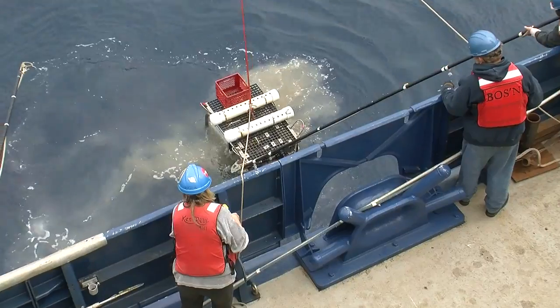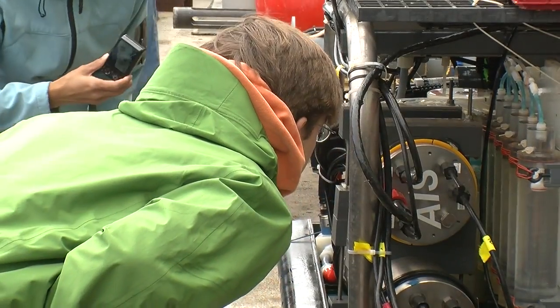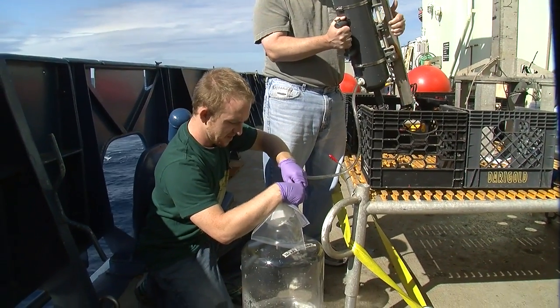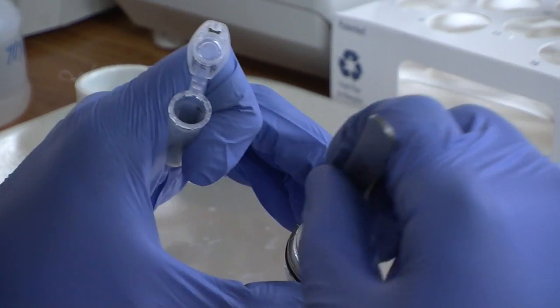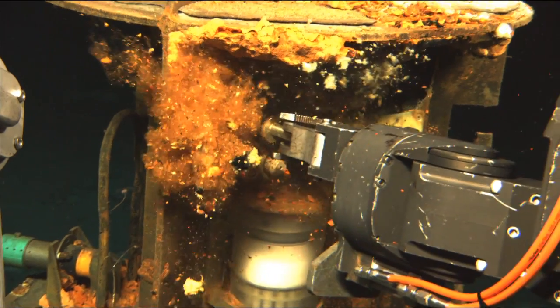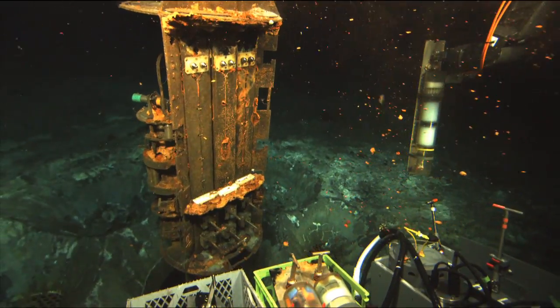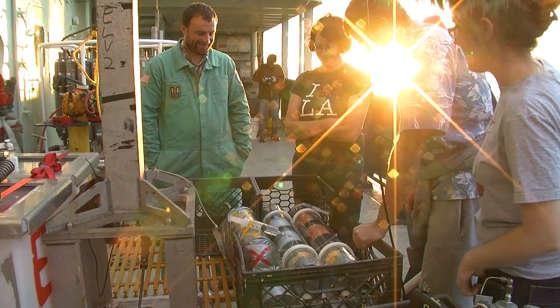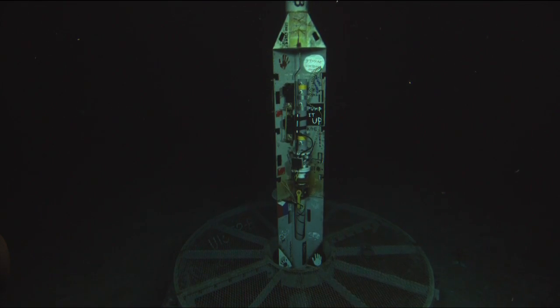If the scientists and crew can overcome the difficulties of working 2,700 meters below the sea from a rolling ship, then the science observations can begin. The microbiologists will collect water samples and retrieve rocks left behind last year to see if — and what kinds of — microbes decided to colonize there. The geochemists will retrieve data and reset the devices that collected small fluid samples over a year.